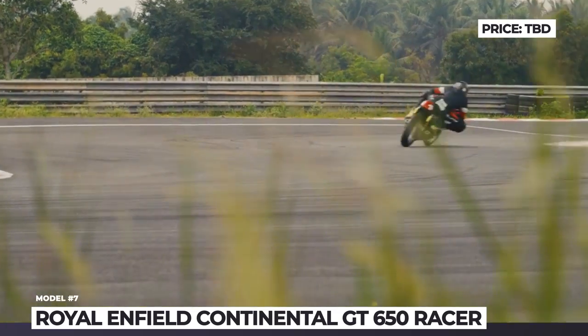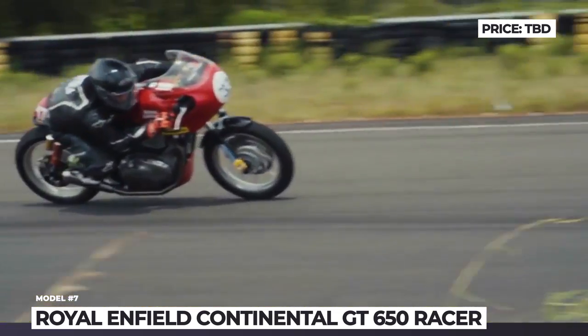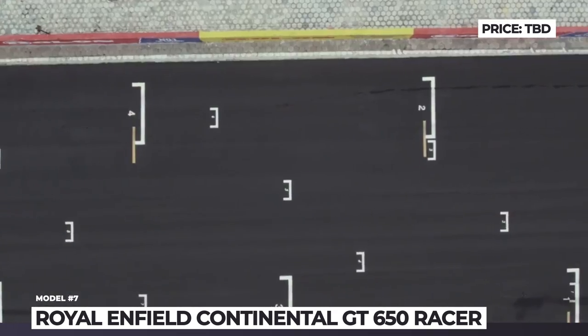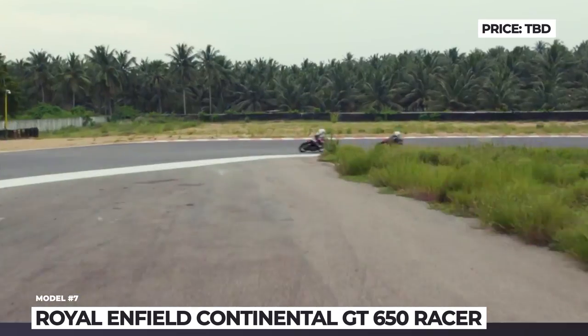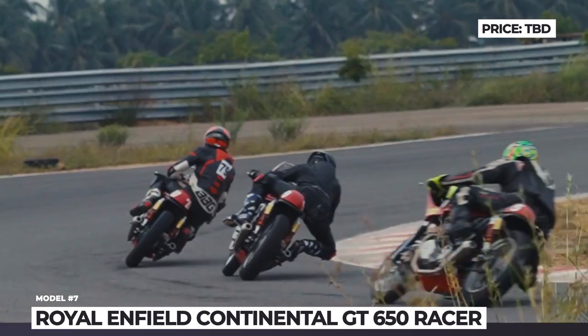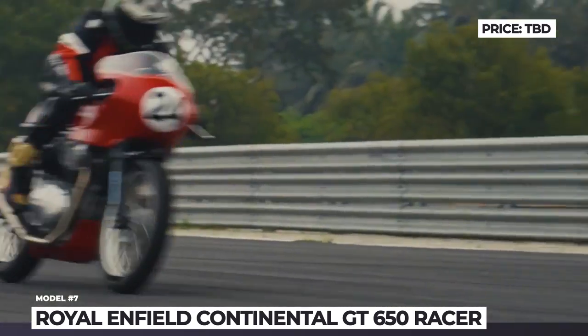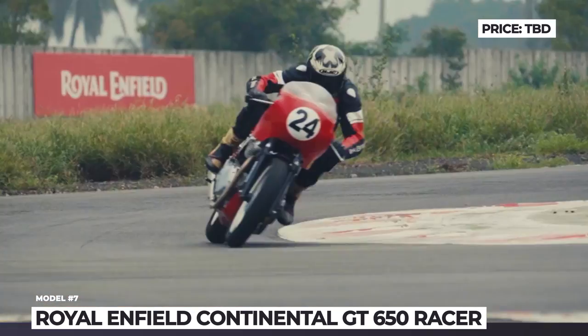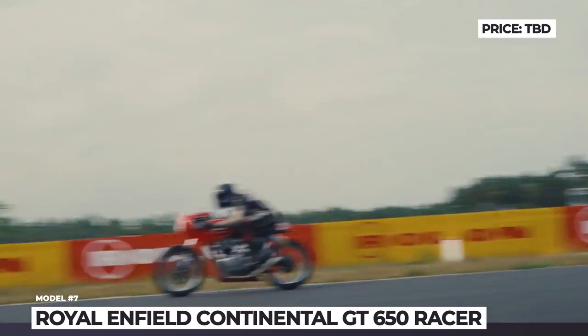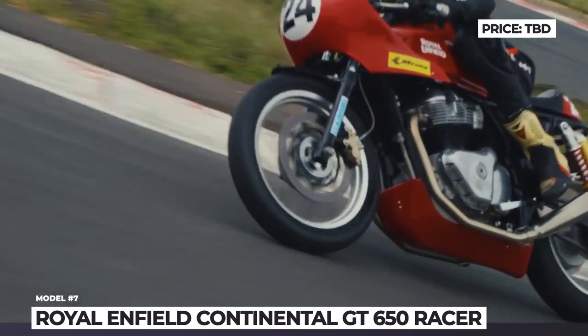The 648cc parallel twin now makes something closer to 50 bhp. Furthermore, the Royal Enfield GTR 650 got a shorter seat, new fairing, stickier race-spec K1 tires, and a stiffer suspension front and rear. The races are run in a Pro-AM format, which consists of two categories — 10 professional riders and 15 amateurs who race on a common grid.